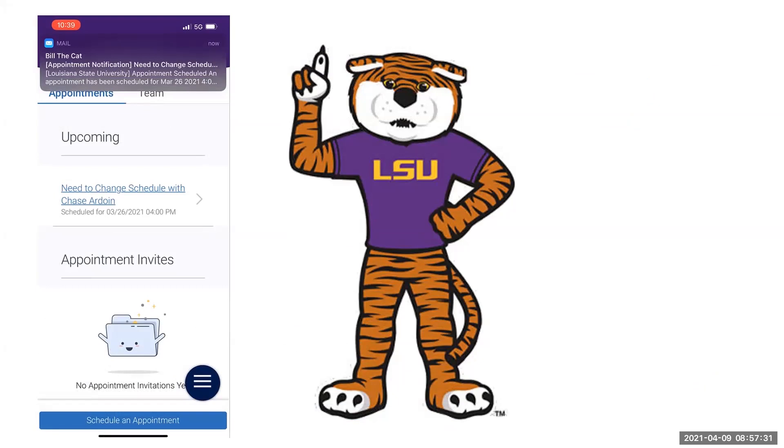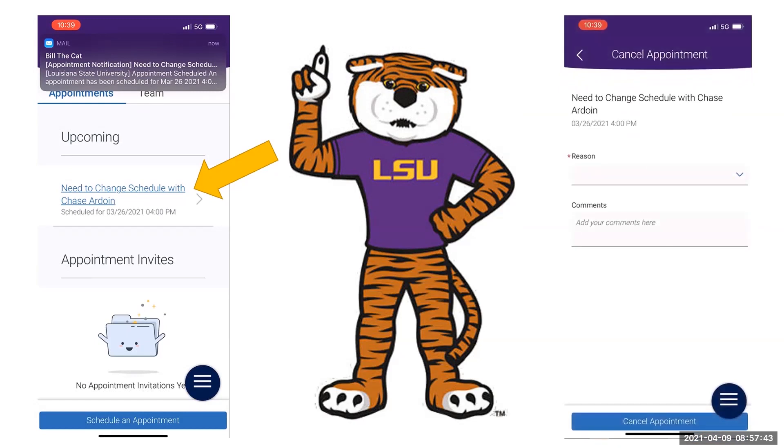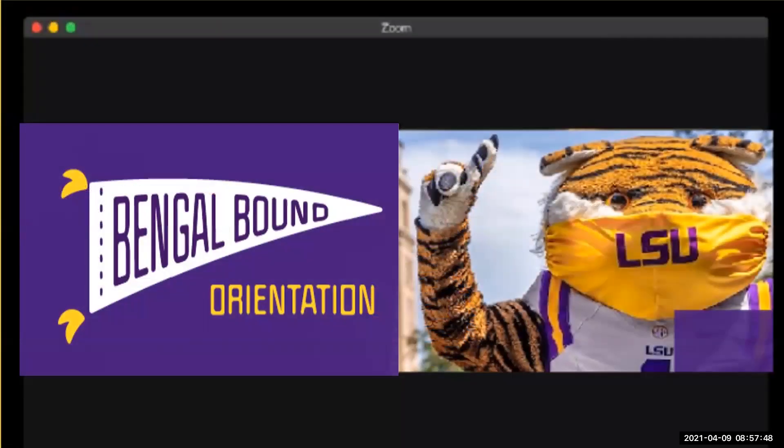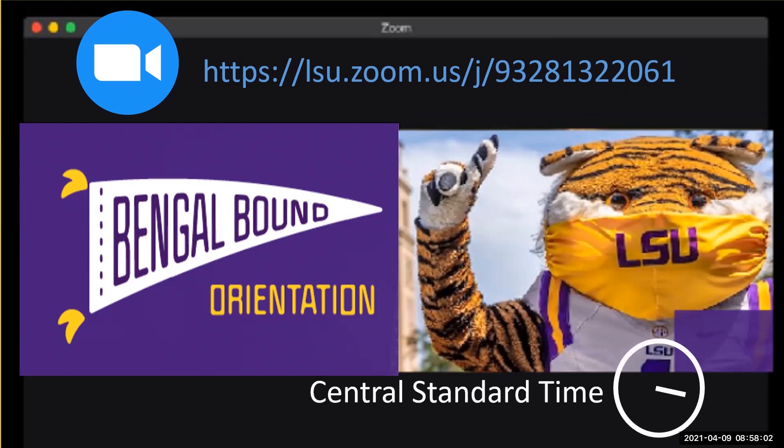You will then see an appointment confirmation and will also receive an email with your appointment details. Your appointment will appear under the Upcoming Appointments section. If for some reason you need to change your appointment, just select Need to Change Schedule. You will then be prompted to cancel your appointment, and then you can reschedule for a different time. The appointment email confirmation and reminders you will receive will also include a Zoom link to access your virtual meeting. And don't forget, your meeting will be scheduled based on Central Standard Time.